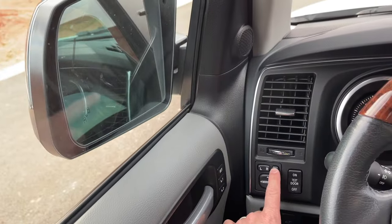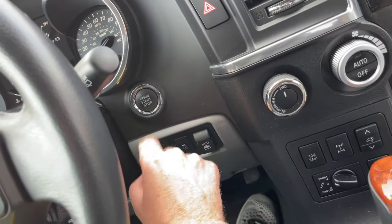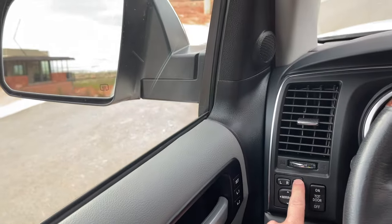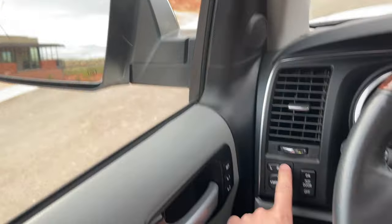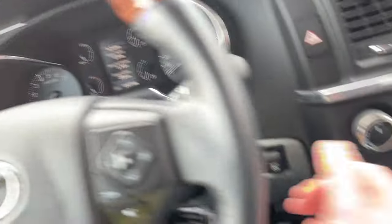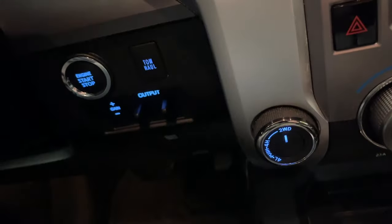The only odd thing is that the mirror fold button only has power when the vehicle is on. So if you turn the vehicle off, park, and then try to fold the mirrors, nothing will happen. You have to turn it back to accessory mode or back on to get power, and then it will work.